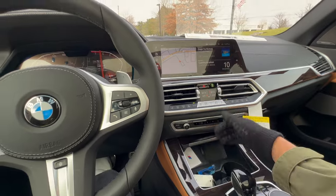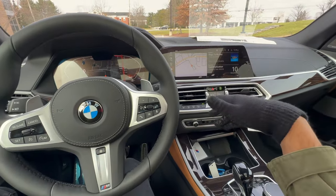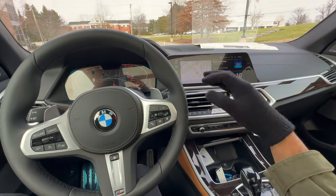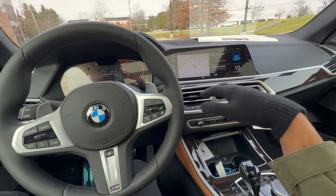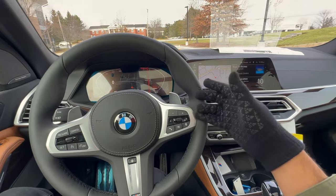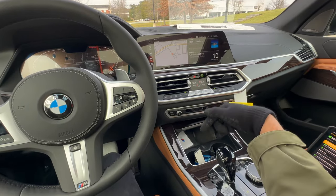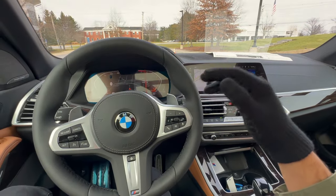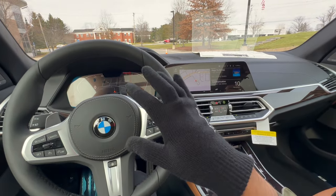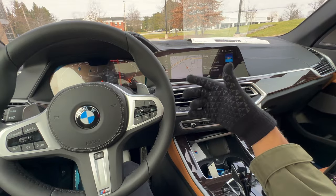If you leave your key inside the vehicle when parked in your garage: it won't damage anything, but the car senses the key is there and keeps the screens and ambient lighting on, which drains the battery more than necessary. Also, the key keeps communicating with the car, so the key fob battery drains faster too. Simply take your key out, lock the car, the interior lights will turn completely off, and you'll avoid unnecessary drain on both the car battery and key fob.